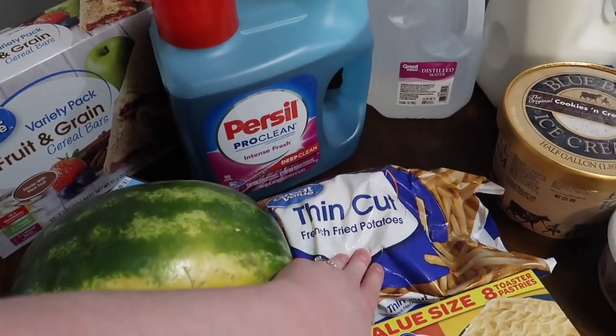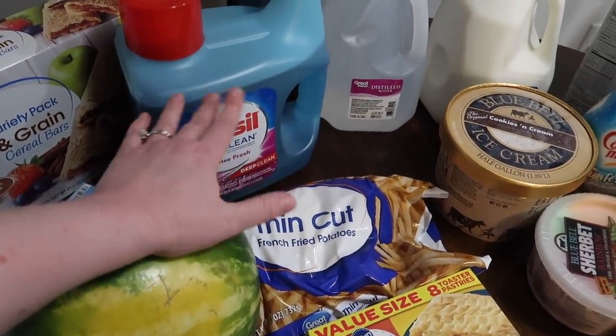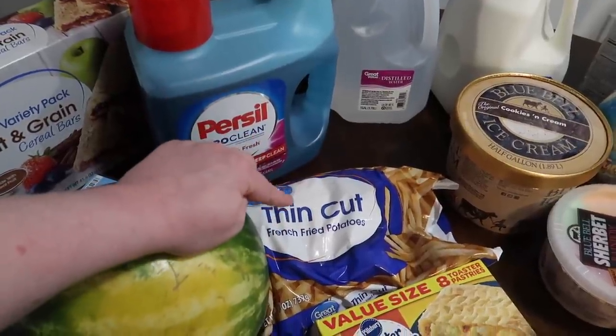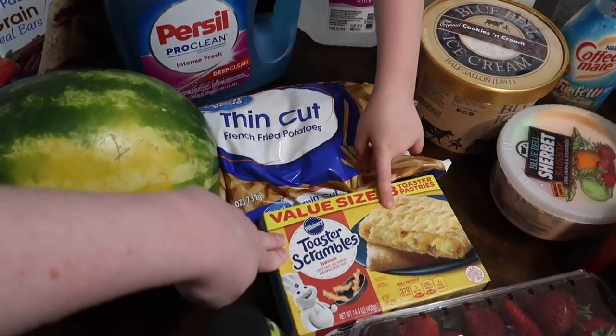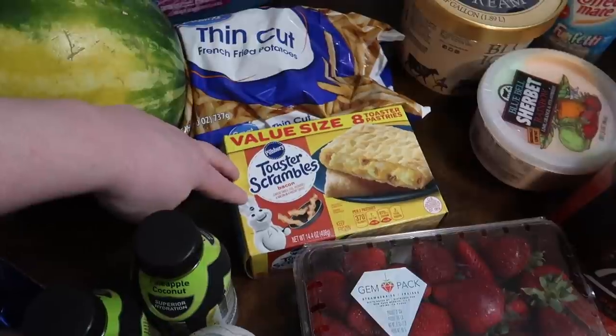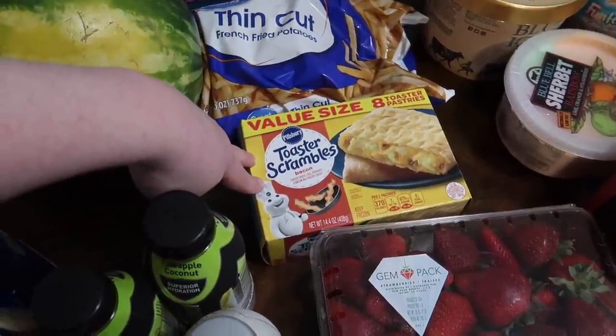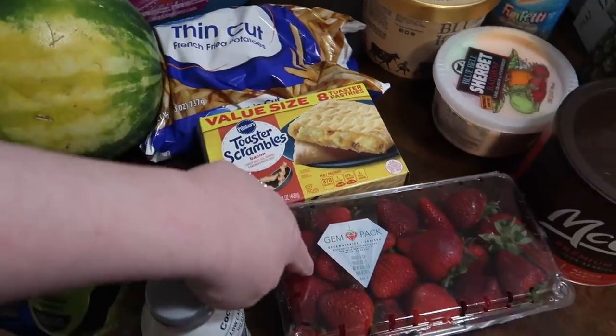We got french fries, just to have in the freezer. I think I have some waffle fries but the kids love french fries, and we're planning on having hamburgers maybe tonight so I thought I could cook some of those up. These are toaster scrambles — I haven't bought these in a while, but every now and then for breakfast I want something a little more substantial, so I got myself some of those.